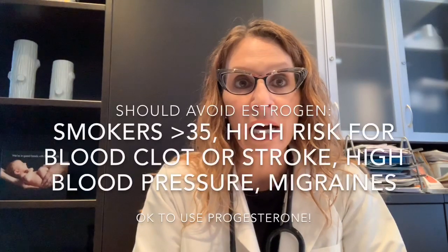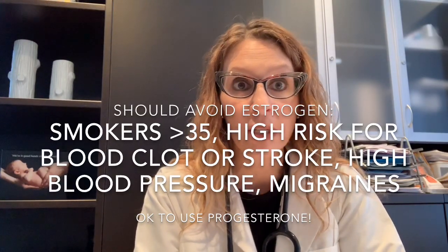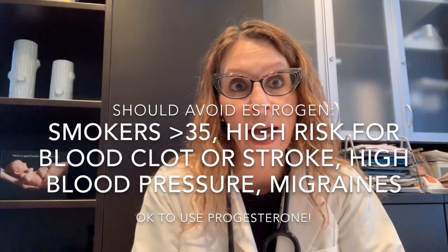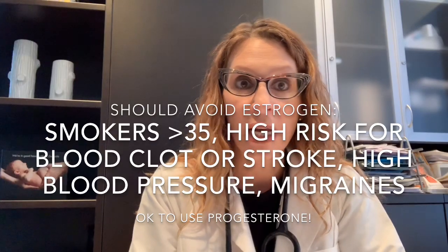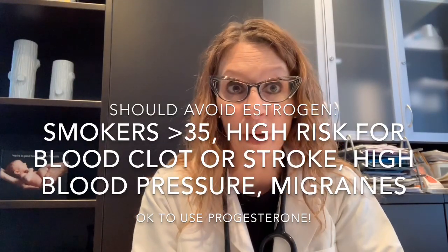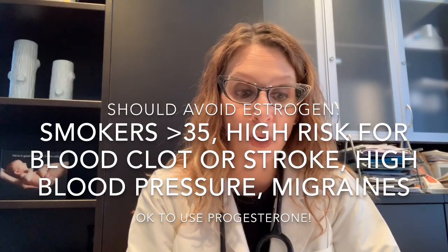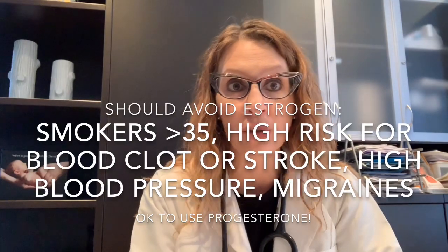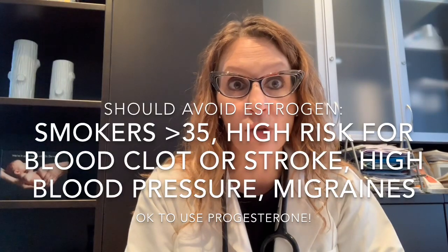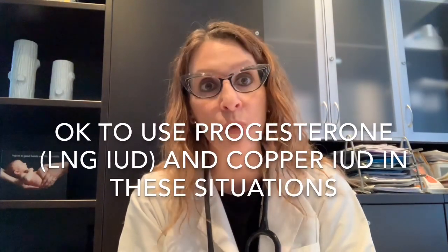Examples include women who are smokers older than age 35, women who have had a blood clot or pulmonary embolus, or any condition that might put them at increased risk of a blood clot — those women must avoid estrogen and the birth control pill. Anyone who has had a stroke or conditions putting them at risk for stroke, women with significant high blood pressure, and certain migraine sufferers with focal neurologic symptoms should also avoid estrogen and the birth control pill. In each of these cases, while the birth control pill would be contraindicated, both the levonorgestrel and copper IUDs would not be contraindicated and would be an option.